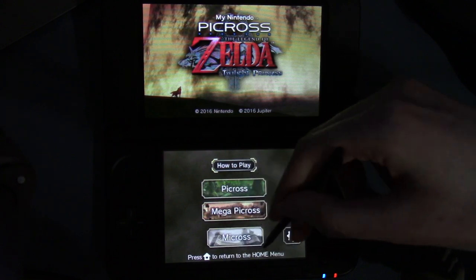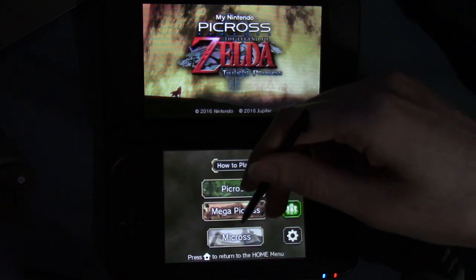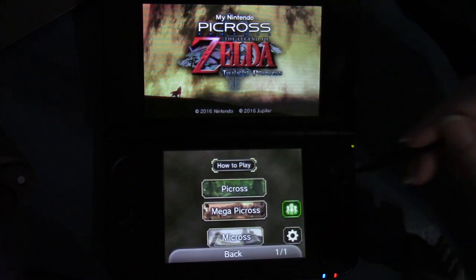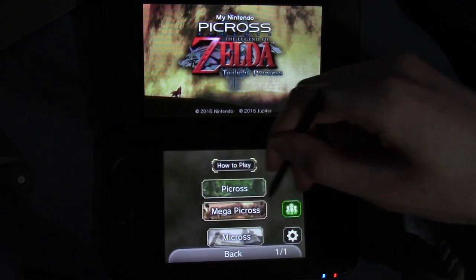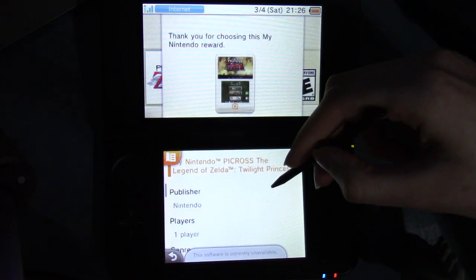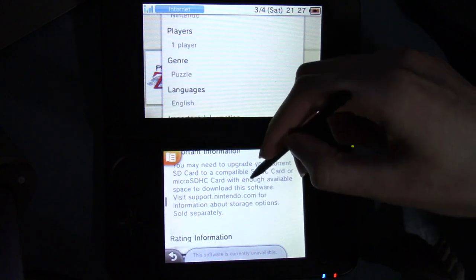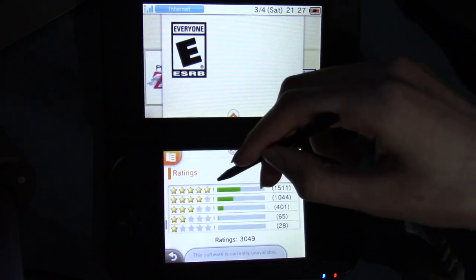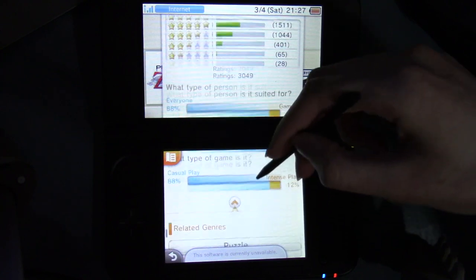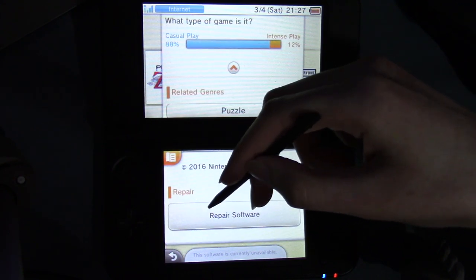And then it says press the home button to return to the home menu. Oh, and there's also settings on the right side, right across from Micross. My Nintendo Picross Twilight Princess — publisher Nintendo, player: one player, genre: puzzle, language: English. There's more here, and the thing about SD cards. Rating information: E for everyone. Ratings: a decent number. Related genres: puzzle. Copyright 2016 Nintendo, copyright 2016 Jupiter. And repair software — this software is currently unavailable.